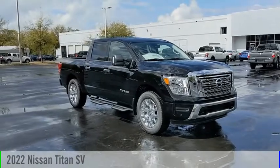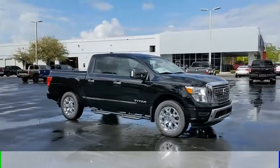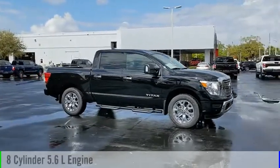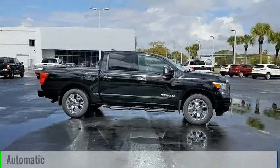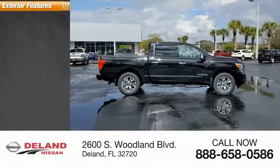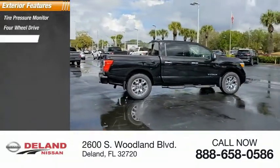You are going to love the 2022 Titan. This vehicle is powered by a four-wheel drive eight-cylinder 5.6 liter engine and comes with an automatic transmission. Here are some of this vehicle's great options: tire pressure monitor, four-wheel drive, sliding rear window.